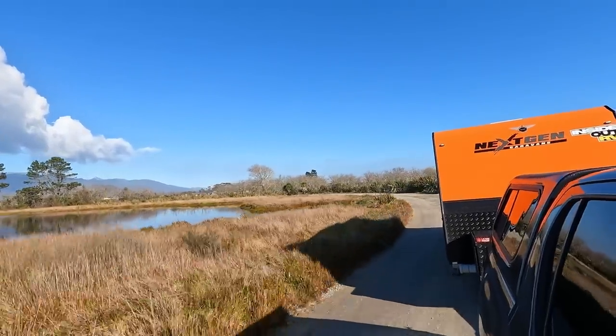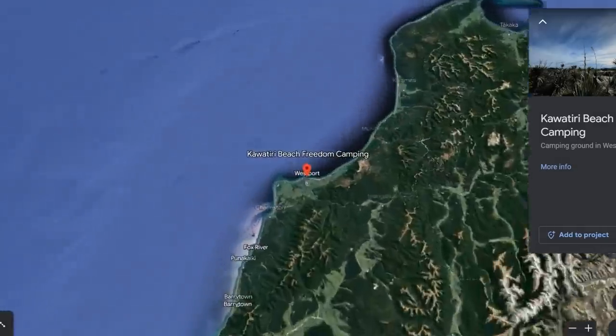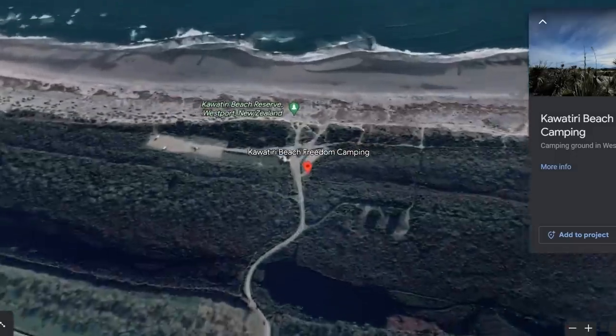I just want to feel like sun on the beach. Westport NZMCA Park — here we are. Ten bucks a night: nice, secure, safe parking. The beach is just through the fence.